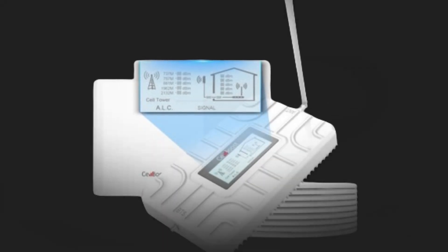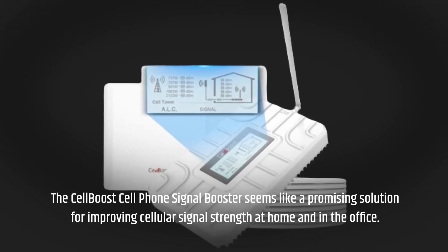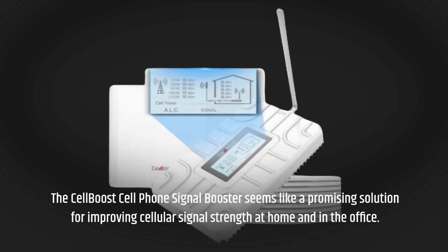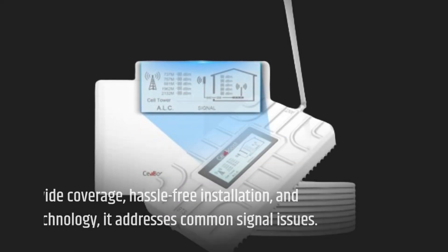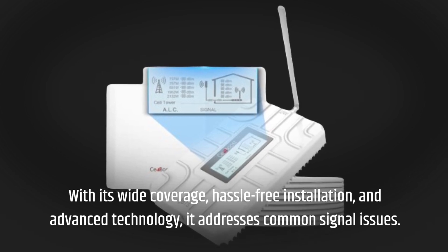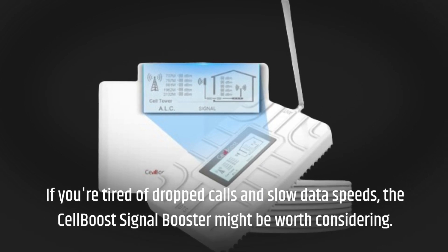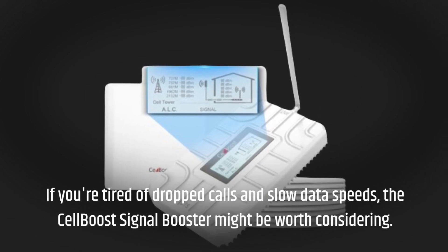The CellBoost Cell Phone Signal Booster seems like a promising solution for improving cellular signal strength at home and in the office. With its wide coverage, hassle-free installation, and advanced technology, it addresses common signal issues. If you're tired of dropped calls and slow data speeds, the CellBoost Signal Booster might be worth considering.